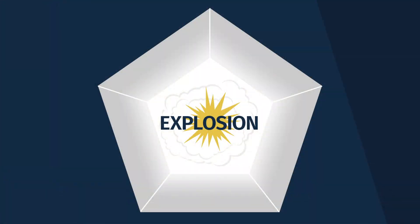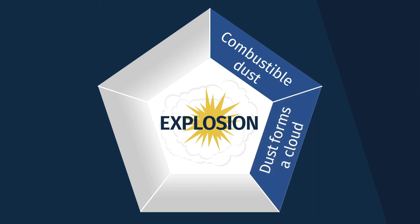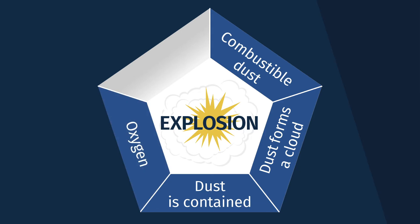There are five ingredients for a dust explosion: the dust itself, which has to be combustible; the dust needs to be suspended in the air — like a cloud of dust; the dust needs to be contained; there also needs to be oxygen; and then of course an ignition source.